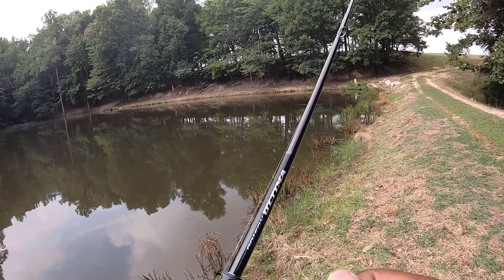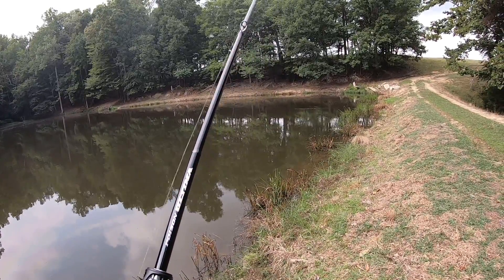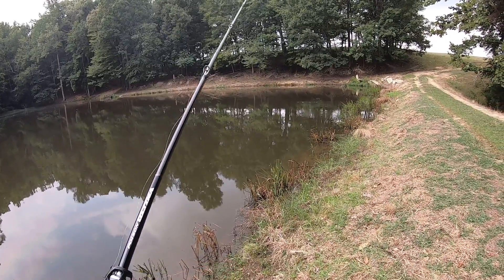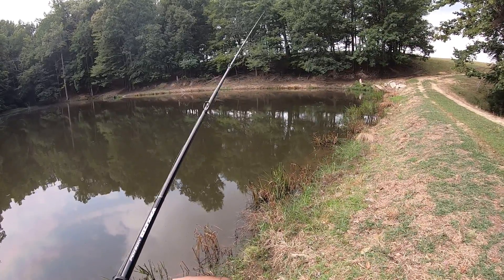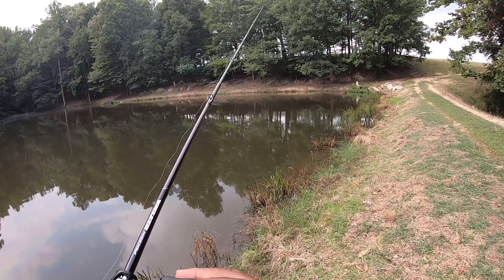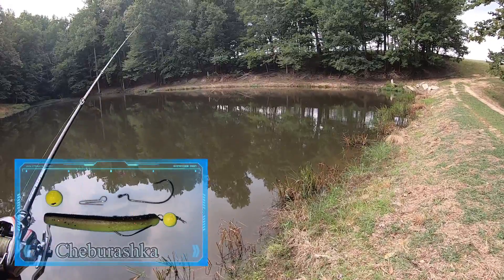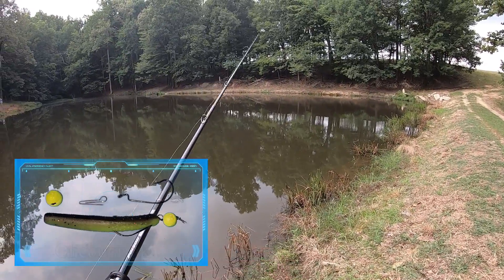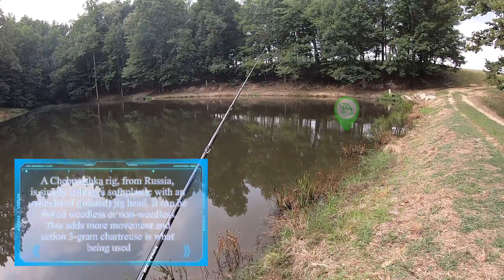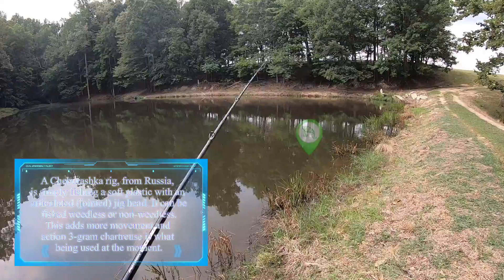With the Wallow. So we are at pond number three, I have the Ultima out and I am using the Cheburashka rig — peanut butter jelly Ned.